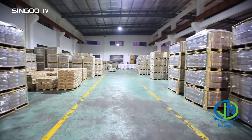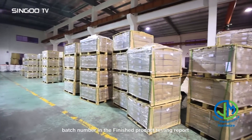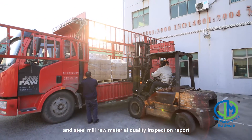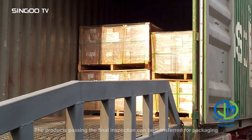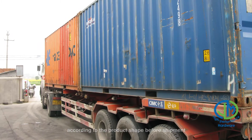Additional equipment includes go/no-go gauges. Each batch of exported products is identified with a unique batch number in the finished product testing report and steel mill raw material quality inspection report. Products passing final inspection can be transferred for packaging, and we will choose the most suitable packaging materials according to the product shape before shipment.